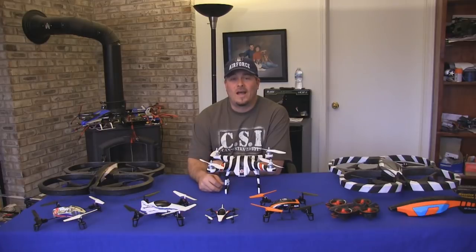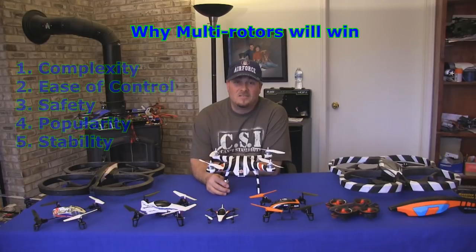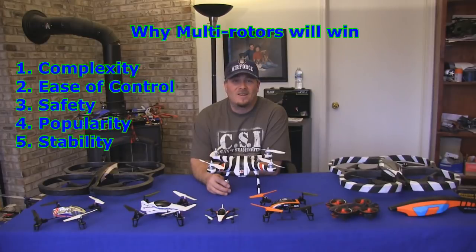Here are the five reasons why I believe that multirotors will completely replace single rotor helicopters eventually, and maybe not that far off. Number one, complexity. Number two, ease of control. Number three, safety. Number four, popularity. And number five, stability.